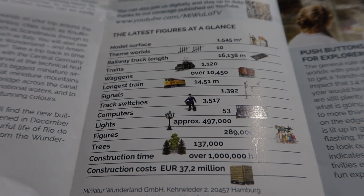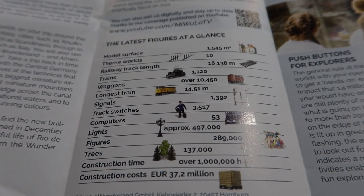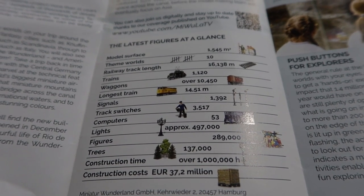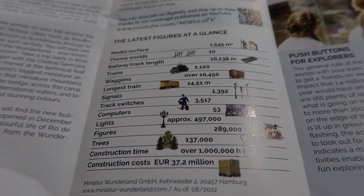Over 10,000 wagons, along with 1,392 signals and 497,000 lights, and 137,000 trees. The total construction cost of everything is around 37.2 million euros. Wow, that's an expensive model railway.